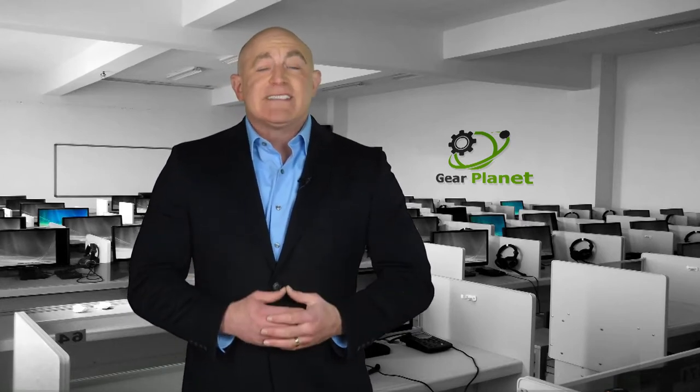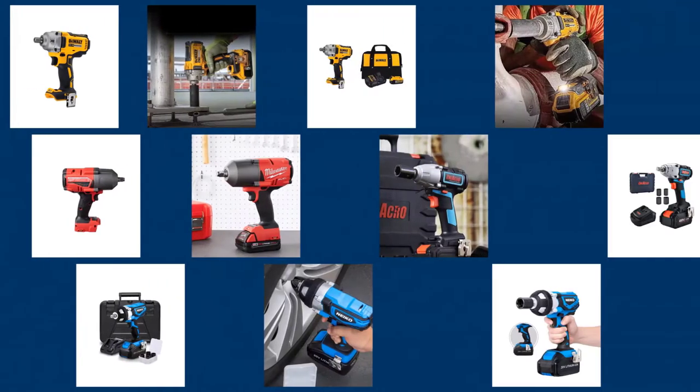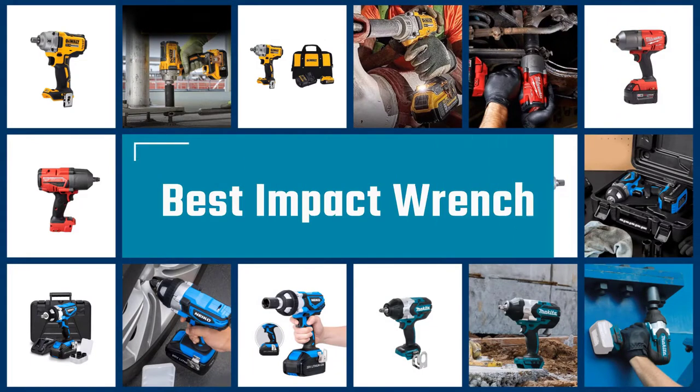Hello everyone and welcome to today's video. We'll be looking at the top five best products that you can buy this year. Through extensive research and testing, we put together a list of options that meet the needs of different types of buyers. Whether it's price, performance, or particular use, we've got you covered. Links to product prices are included in the description box below. Let's begin — here we present the five best impact wrenches.